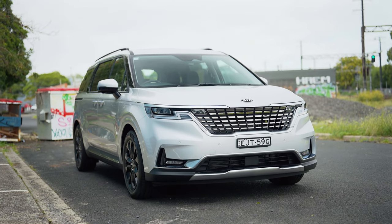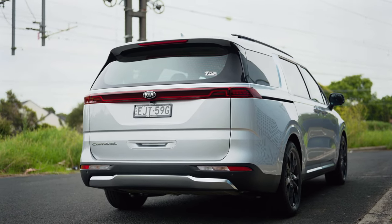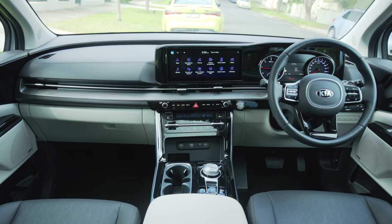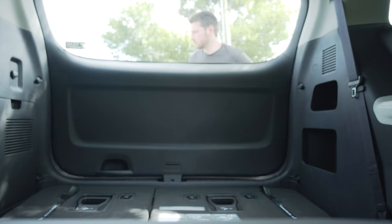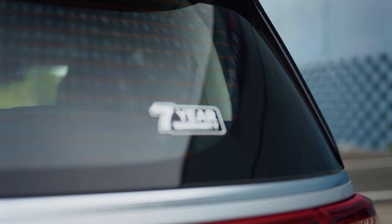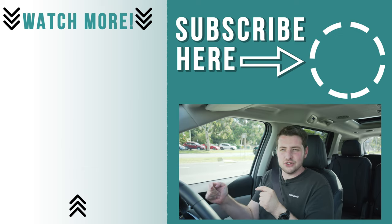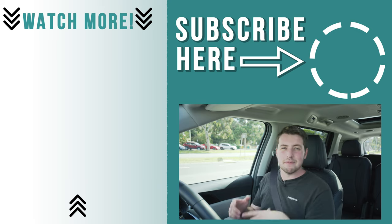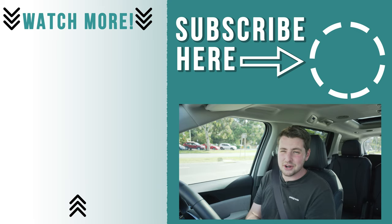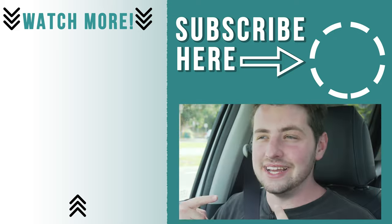So, is the Kia Carnival worth it? Yeah — honestly it's the best minivan for families you can buy right now. If you want something extremely practical, need all that space, or you're just in awe of how practical it is, then for the price, the 7-year warranty, the inclusions, and the styling — you just can't go past it. I really, really like it. What do you guys think of the Kia Carnival? Let me know. Please subscribe, hit the notification bell, and like the video — it does help the channel out. I'll see you next week.